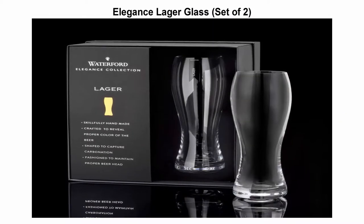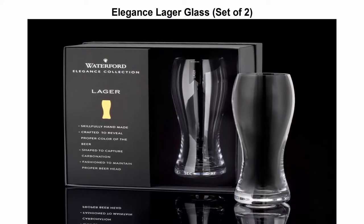Top 2: Elegance Lager Glass, Set of 2. Made in Slovenia. Made of crystal. Hand wash recommended.